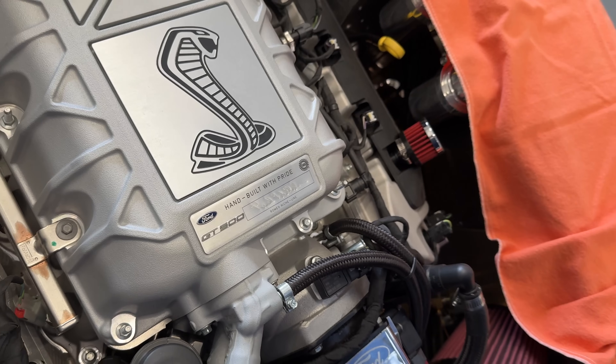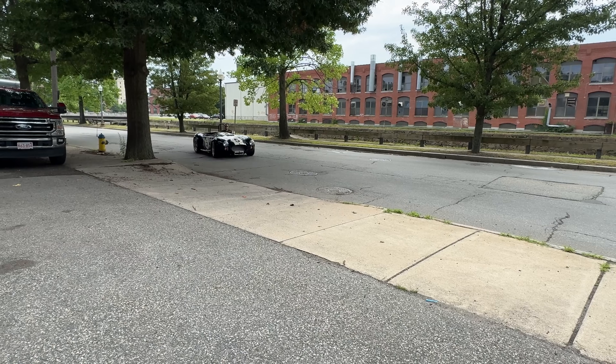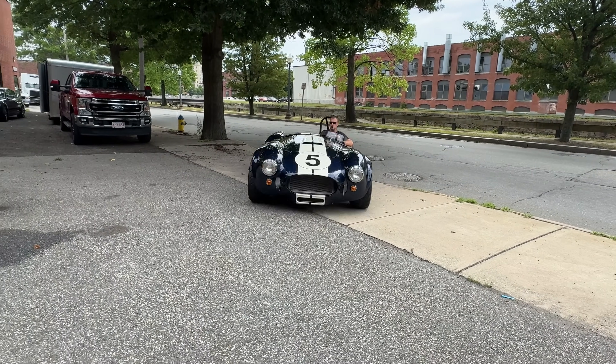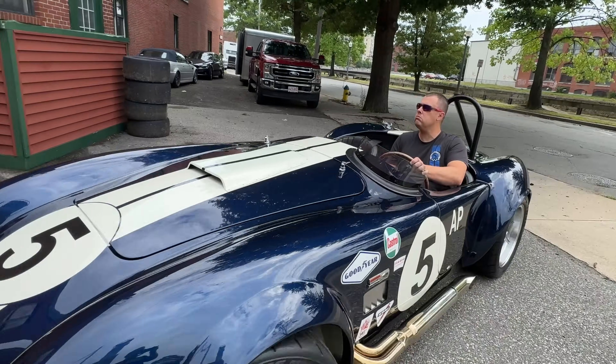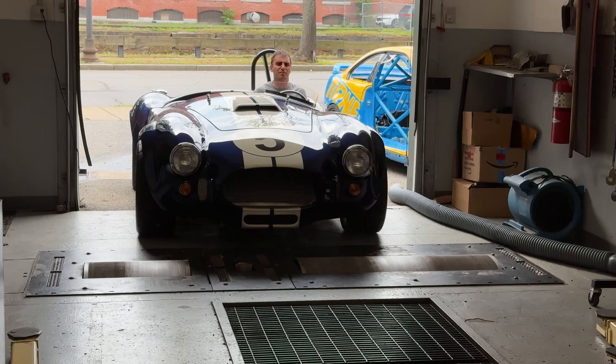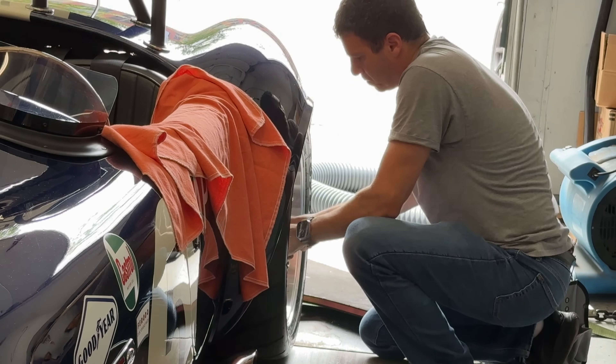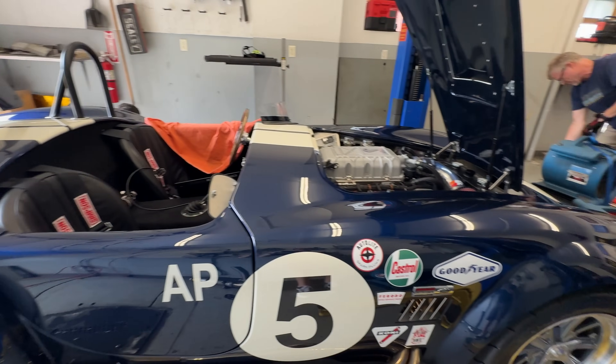Just as a reminder, that does have the 5.2 Predator Supercharged V8 in it, followed by a Tremec 5-Speed Transmission and Independent Rear Suspension. It was built by Hot Rod Brothers about a year or so ago. We're back here to retune it — there were a few things we had to upgrade in the fuel system and the intercooler system in order for her to make her max potential. Nick this morning verified that everything we did is good to go and is going to allow us to make some power. So let's see what happens.